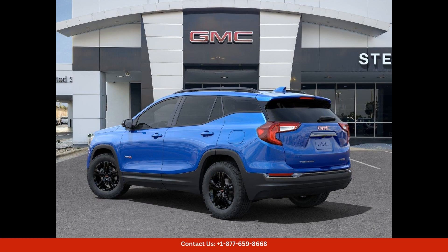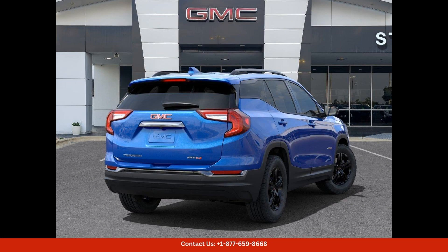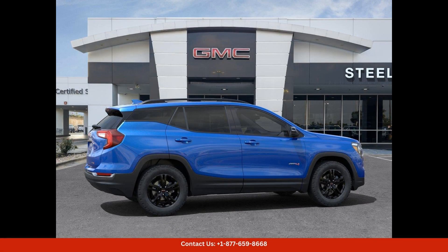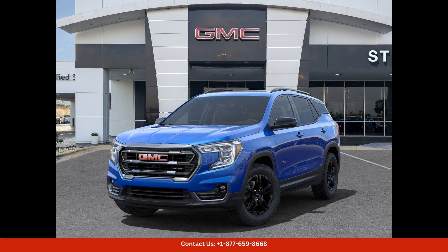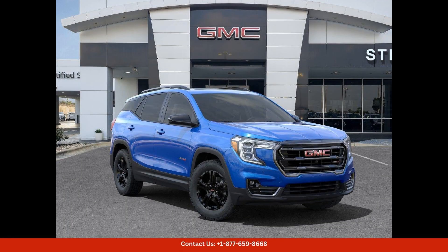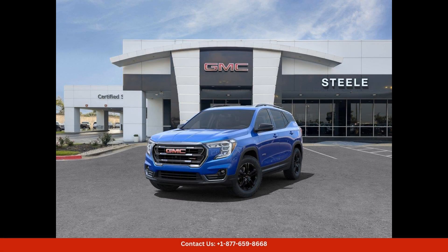On the road, the GMC Terrain AT4 delivers a smooth and comfortable ride. Whether you're cruising through the city streets or tackling off-road terrain, with its rugged construction, versatile capabilities, and advanced safety features, the Terrain AT4 is ready for any adventure in Round Rock, Texas.